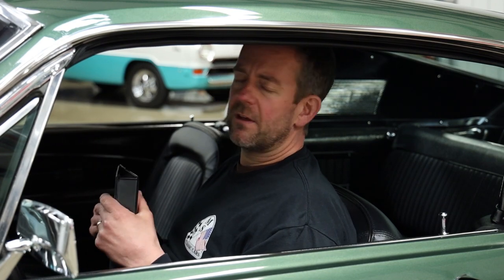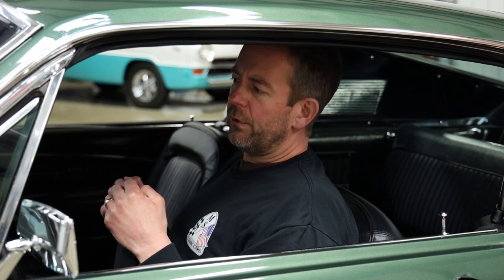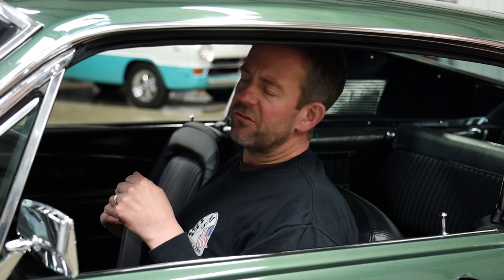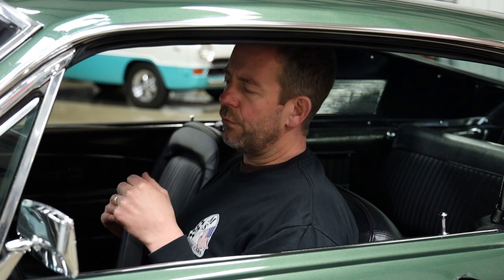I decided with this particular car, since it was just completed in December of 2020, I did a very quick service walk around. Everything was in really great working order, so we snuck it in to get it presented on our website. But before the new owner takes delivery, we will put it through our entire service process, go through the car, make sure everything is up to speed, and present an invoice to the new buyer for that.